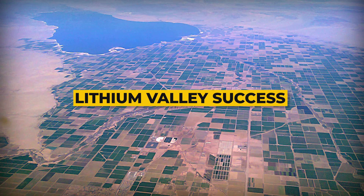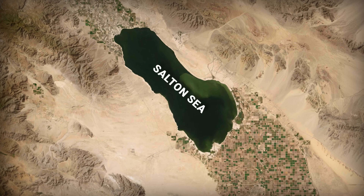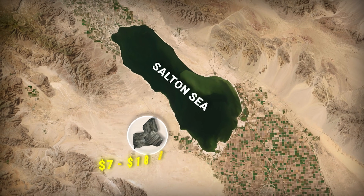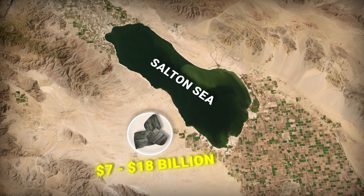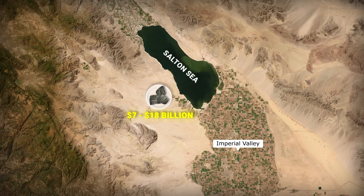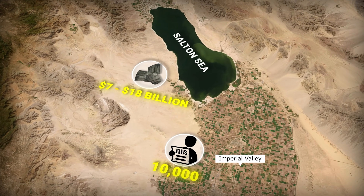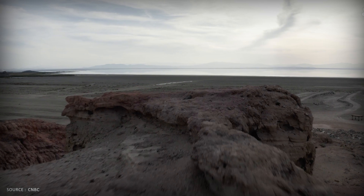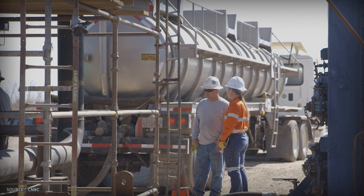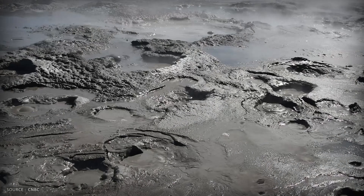Path B is Lithium Valley success. Political pressure finally breaks through, permits get fast-tracked by 2026 or 2027, and by 2030 the region is generating $7 to $18 billion per year in lithium revenue. The U.S. achieves lithium independence. Imperial County — one of California's poorest regions — gets 10,000 jobs. The lake still shrinks, but at least the communities affected see real economic benefits. The environmental disaster becomes an economic transformation.